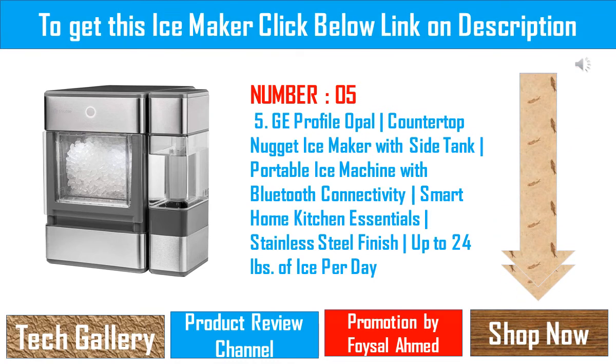GE Profile Opal Countertop Nugget Ice Maker with Side Tank — portable ice machine with Bluetooth connectivity, smart home kitchen essential, stainless steel finish, up to 24 pounds of ice per day. Opal Nugget Ice: serve up chewable, crunchable, craveable nugget ice that's ready fast. Unlike traditional hard cubes, refreshing nugget ice is made from compacted ice flakes and is perfect for cocktails, sodas, and other beverages.